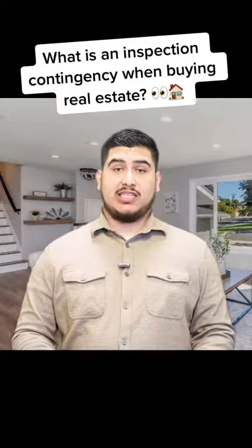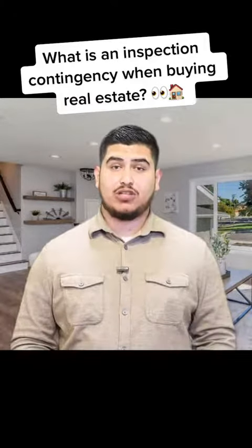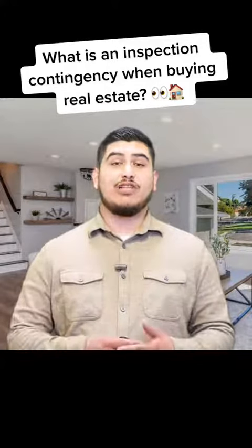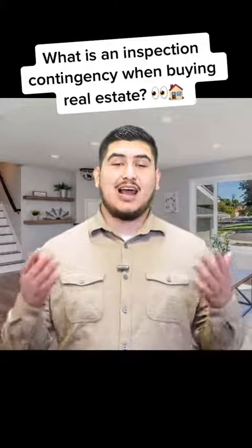Now, there are other contingencies that can be placed on a real estate purchase contract, but you're gonna have to stay tuned for the next video to find out what those are. Feel free to reach out if you have any questions, and I hope you learned something.